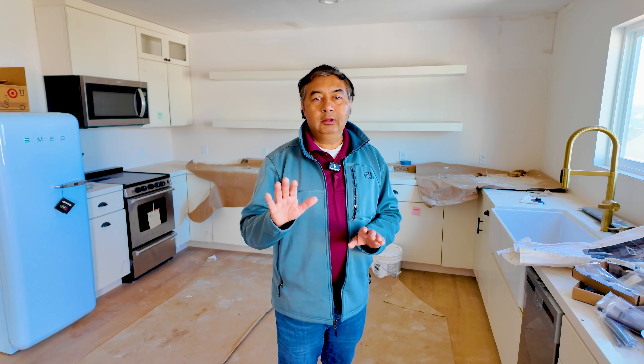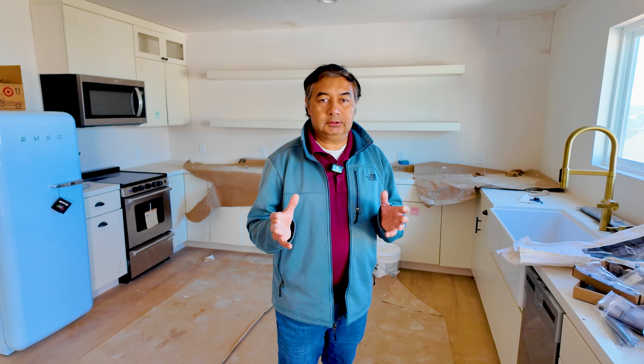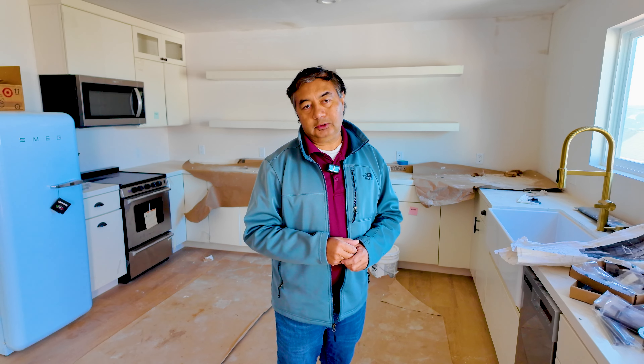If you're considering building an ADU and want a side-by-side, apples-to-apples comparison of a prefab ADU versus a completely custom ADU, contact us. We'll give you all the details and make sure you're educated and well-equipped with all the answers before you dive into the project. Once again, this is Kamal the Builder. Thank you for visiting yet another one of my projects.